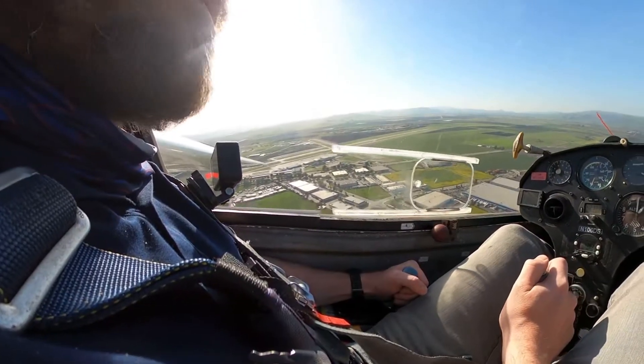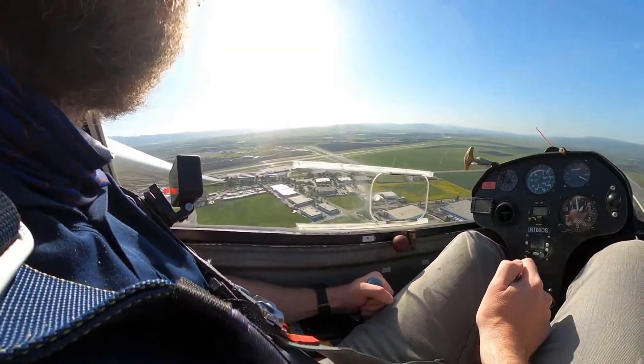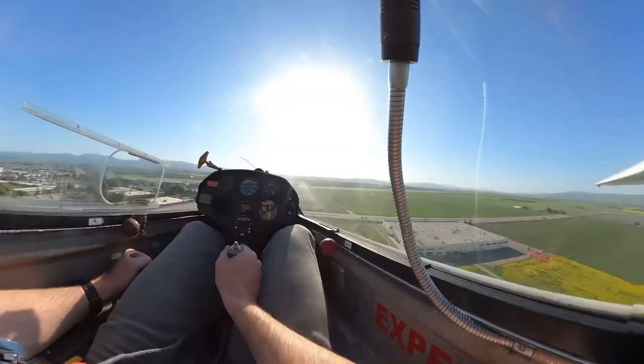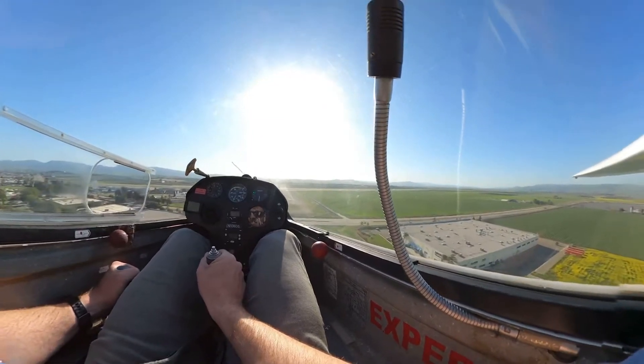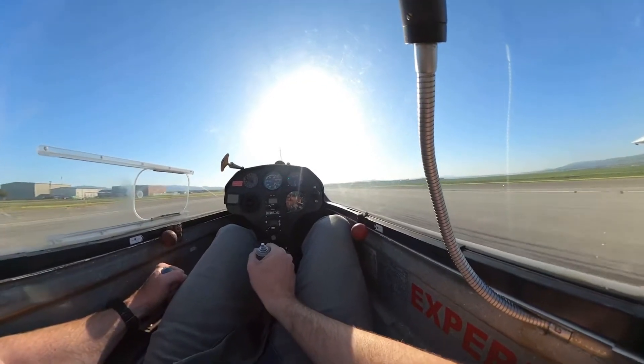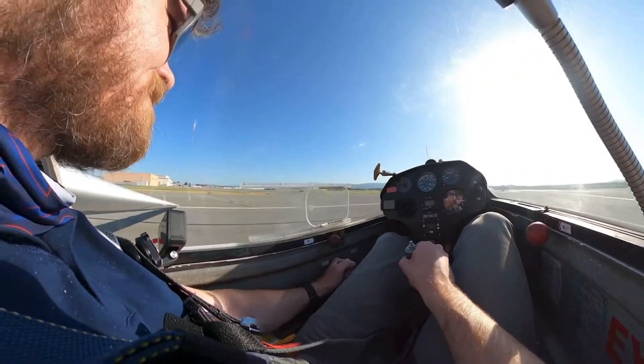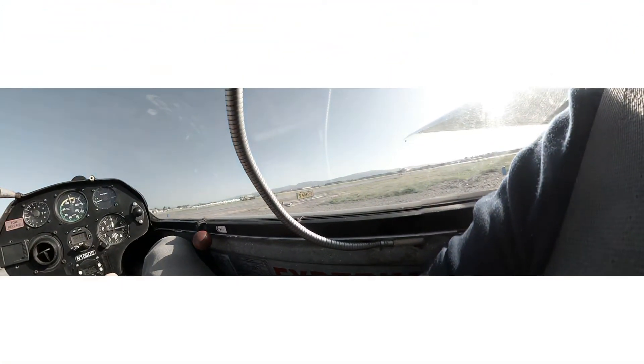Ulster traffic, glider Six Delta Sierra, left base and final. Glider Six Delta Sierra is clear 2-4.